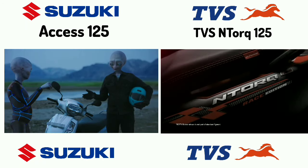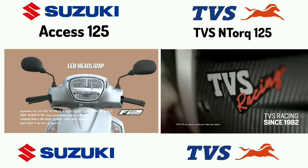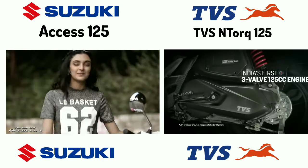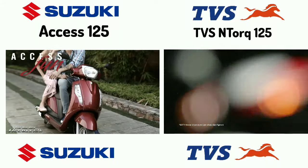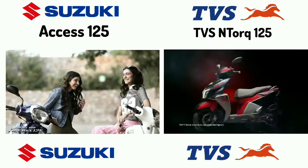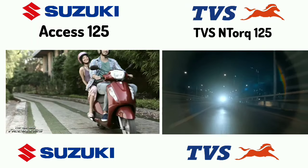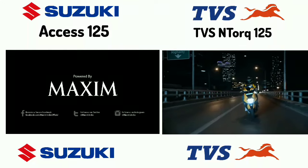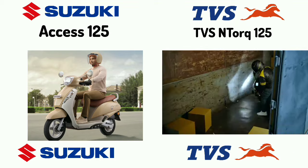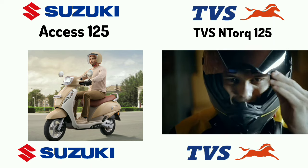There is also E20 fuel compatibility technology. There is a light set in the back. There is a full LED light set in position. The side panels and external feel also have a chrome finish. You can also see the features including mobile app connectivity and Bluetooth support, as well as navigation support.